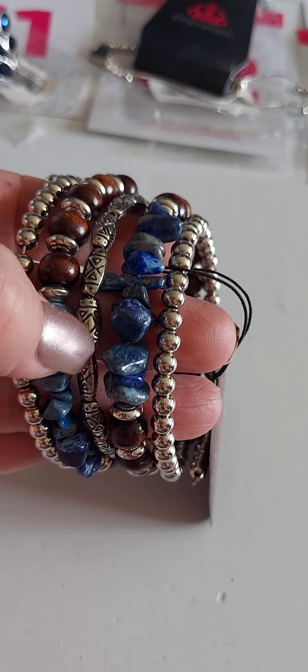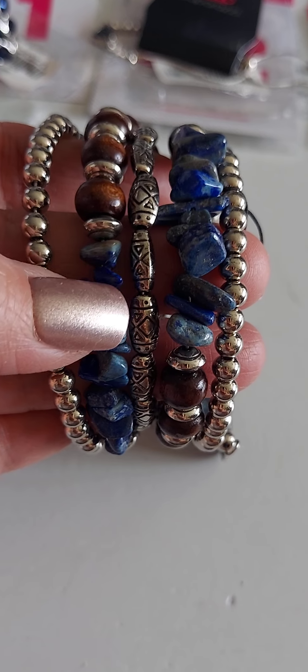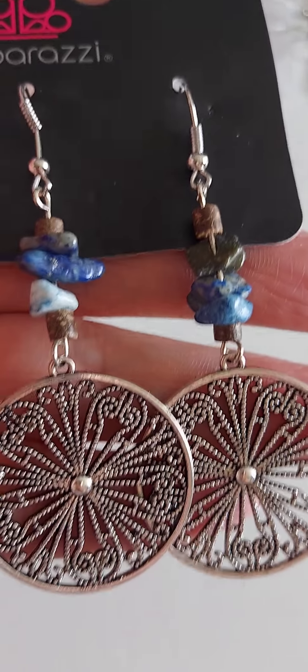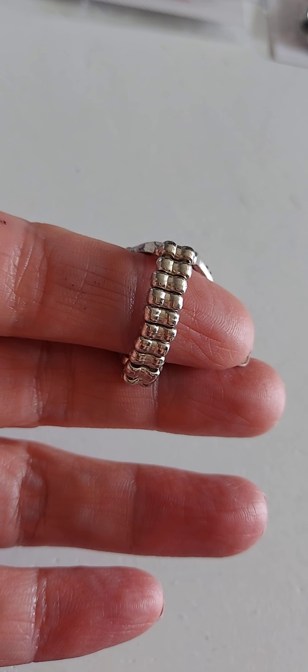Number 36 is a coil bracelet, so you just wrap it around your wrist — it fits literally every size. Number 37, I wear together with that coil bracelet I just showed you. Number 38 is a skinny back ring.